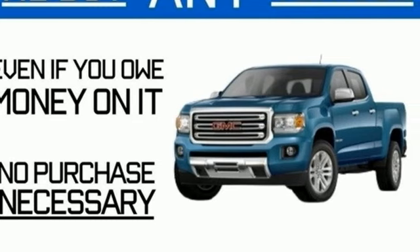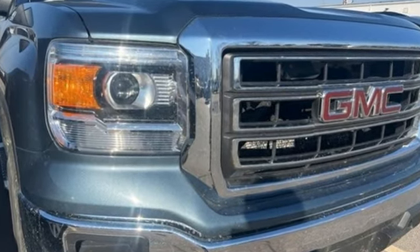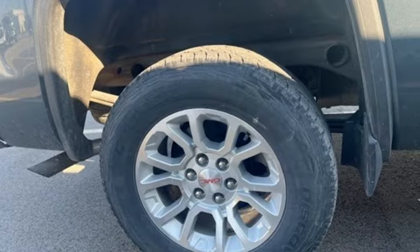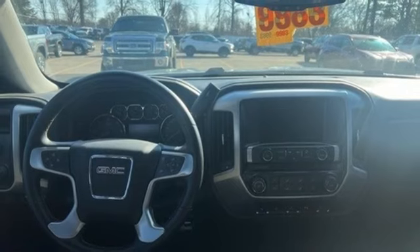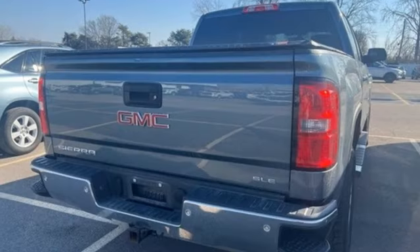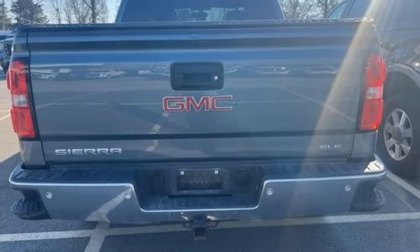It comes with great features you love: automatic transmission, AutoTrack four-wheel drive, driver selectable mode, aluminum wheels, wireless audio streaming, Bluetooth, manual tilting steering column, front tow hooks, electronic shift-on-the-fly, and Ecotec 3 engine.